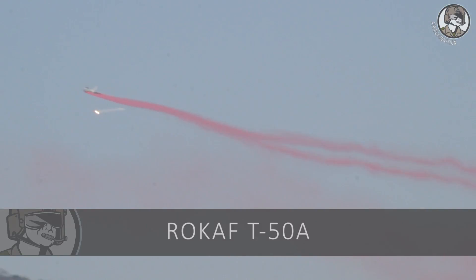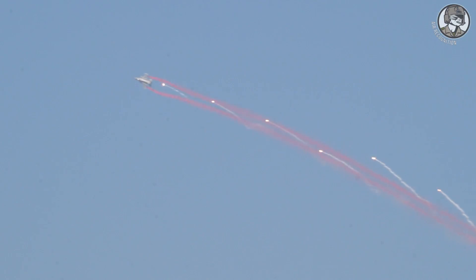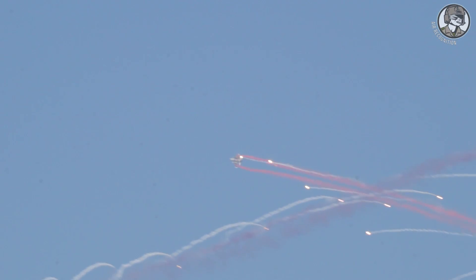An armed derivative of the KAI T-50 Golden Eagle Advanced Jet Trainer, the TA-50, was introduced in January 2011 for deployment in lead-in fighter training operations.